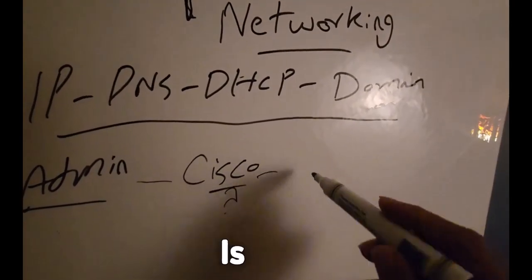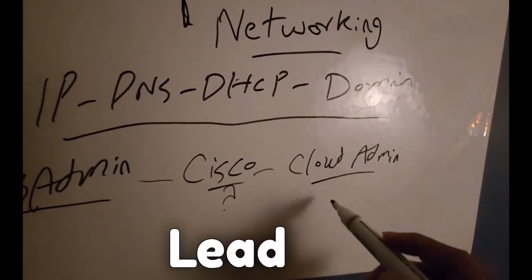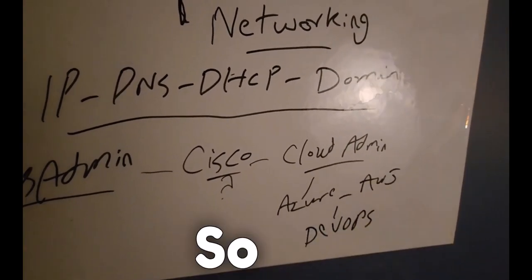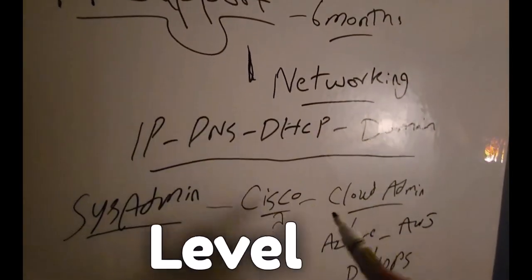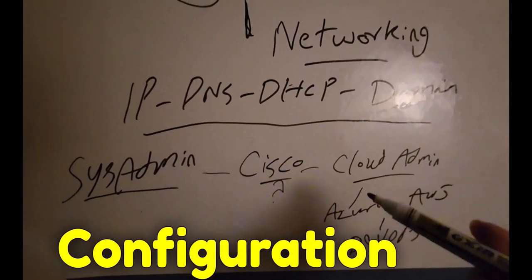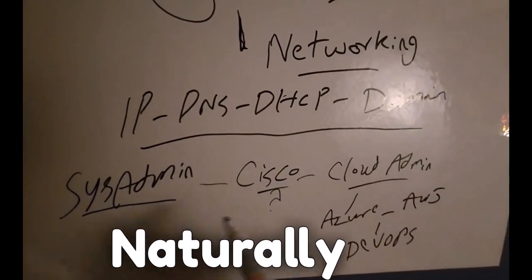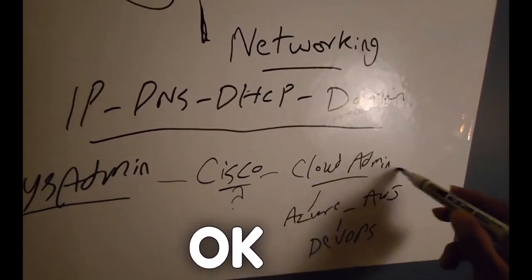Another area after this is cloud administration, which is really hot. Cloud admin could lead you to Azure or AWS, and that can later lead to DevOps — so it has a lot of potential. When you become a sysadmin, you're going to start touching cloud. Even at the IT support level you're doing a little bit of cloud things like adding users in Microsoft 365, but for configuration, application deployment, and security, we are using cloud heavily.